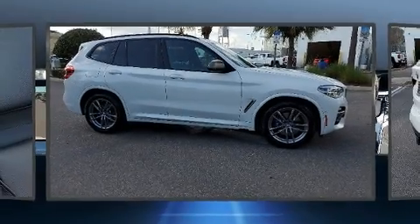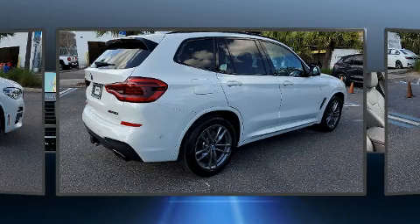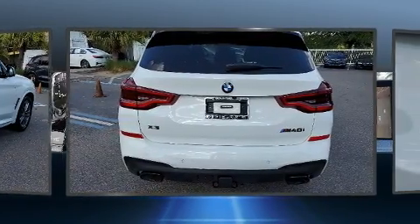Treat yourself to a test drive in the 2019 BMW X3. With less than 10,000 miles on the odometer, this model delivers an exhilarating ride without compromising ultimate luxury.